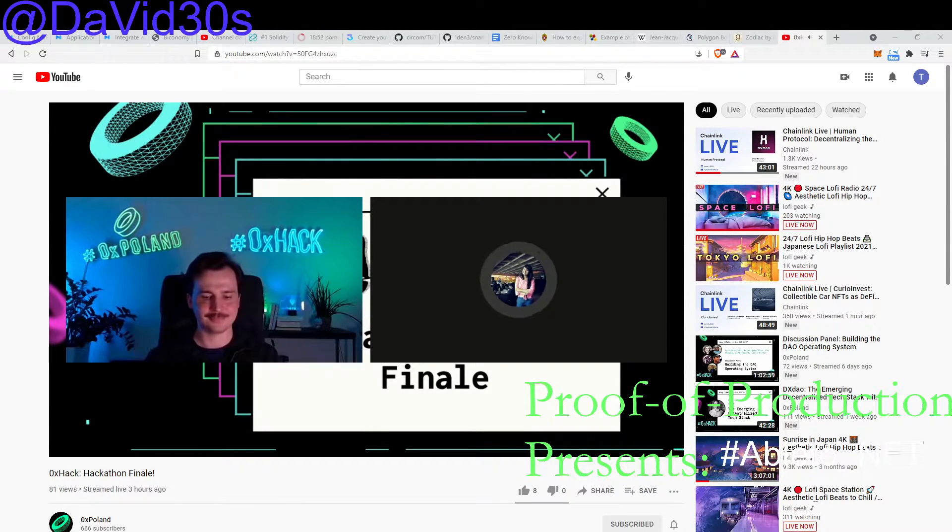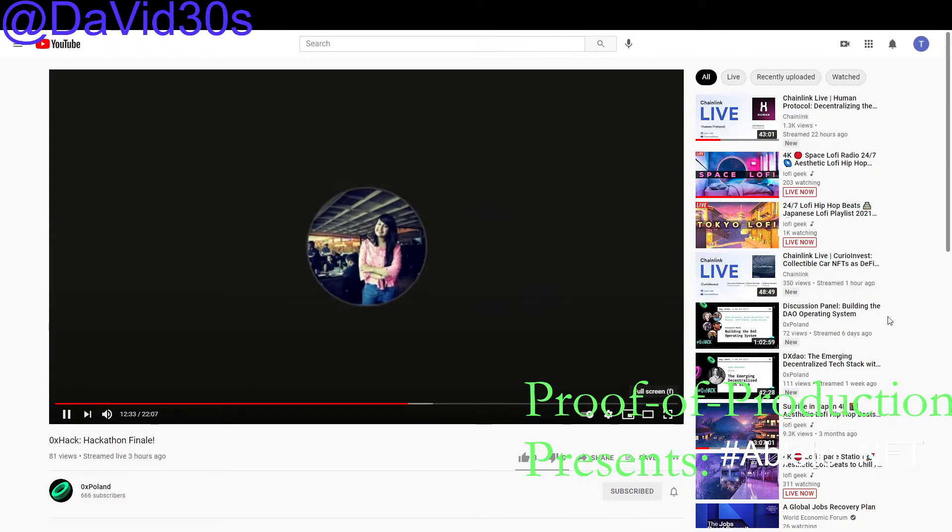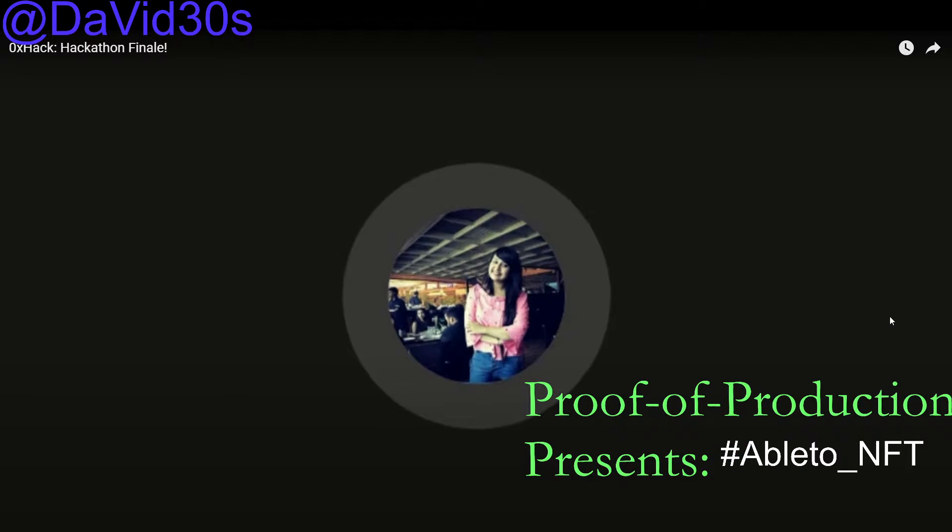Thanks, Anthony, for inviting me. I'm really sorry, I have some issue with my camera and couldn't turn it on. But yeah, I'm really excited for announcing the winners. It has been a great experience with 0xHack.